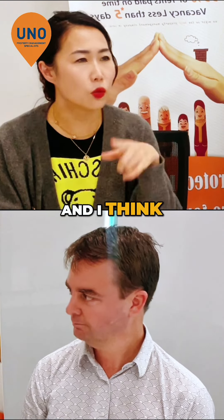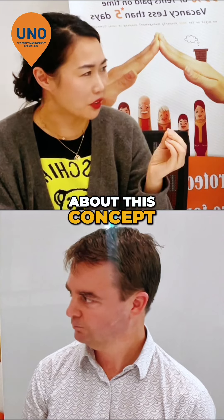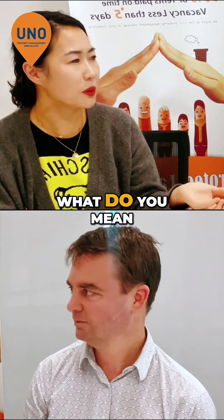You mentioned earlier this concept of continuous improvement. What do you mean by that as far as...